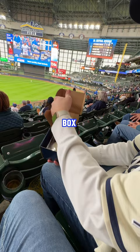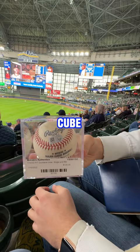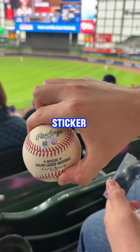The awesome thing about these baseballs is they come with a cube for displaying that tells you a little about the baseball, as well as a tamper-proof sticker that allows me to further look up the history of the ball.